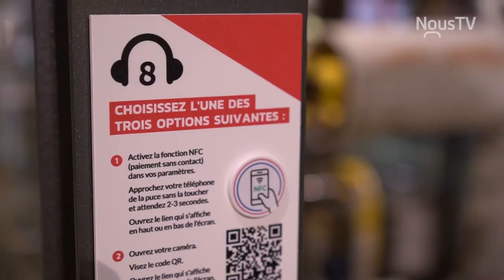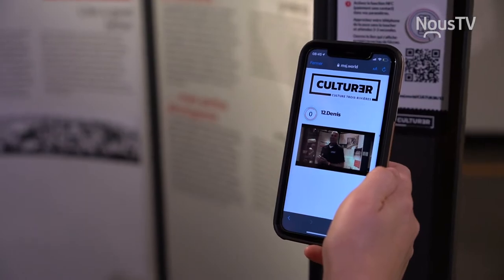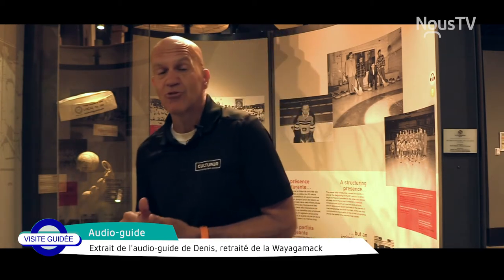Si vous décidez de suivre Denis Fortin, vous allez voir que c'est tout qu'un raconteur. Denis, c'est un retraité de la Wayagamac. Vous avez vraiment un parcours authentique — il vous parle de son expérience personnelle dans les pâtes et papiers, comme dans les quartiers ouvriers, dont sa vie était rythmée par la cloche de l'usine. L'usine Wayagamac avait l'AAEW, l'Association athlétique des employés de la Wayagamac. Ces gens-là, c'était toute une joyeuse bande qui allaient à la pêche, à la chasse, qui partaient souvent avec plus de caisses de bière que d'hameçons. C'était vraiment l'endroit où les travailleurs qui vivent la même réalité se réunissaient.